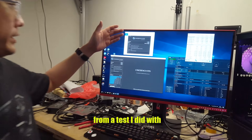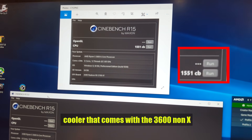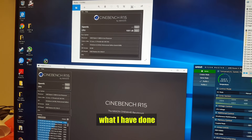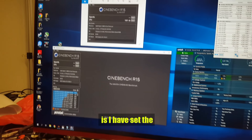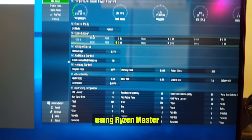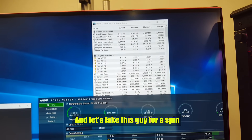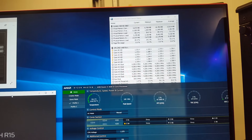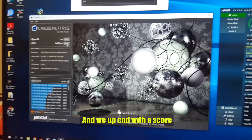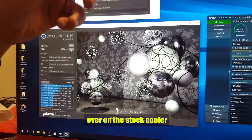I have a screenshot here from the test I did with Cinebench R15 on the stock cooler that comes with the 3600 non-X, which is the AMD Wraith Stealth. The score is 1551. With the aftermarket cooler, I have set the clock speed to 4.2GHz using Ryzen Master, and we end up with a score of 1676 — about 120 points improvement over the stock cooler result.